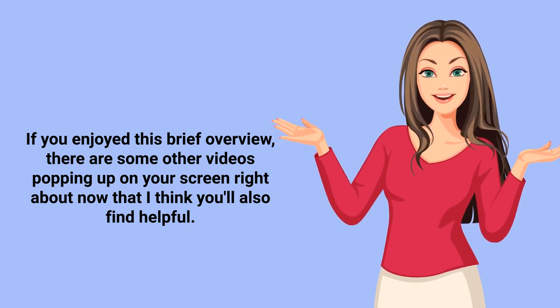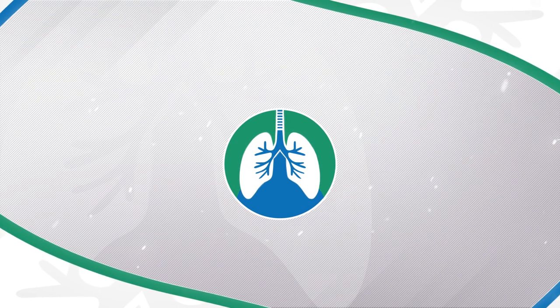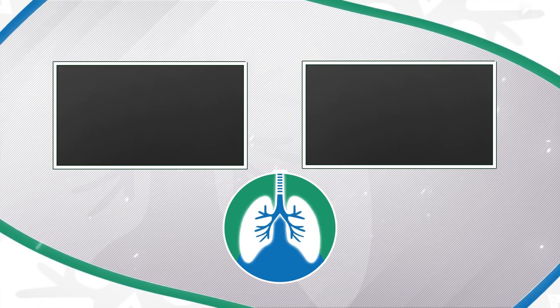If you enjoyed this brief overview, there are some other videos that I think you'll also find helpful. If you want to support the channel, be sure to like and subscribe. Just a quick reminder: we are not doctors — this video is for informational purposes only. Thank you so much for watching. Have a blessed day, and as always, breathe easy my friends.